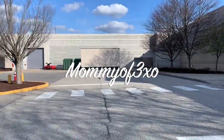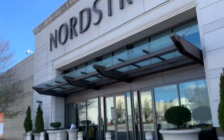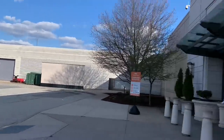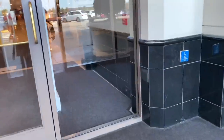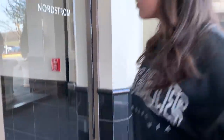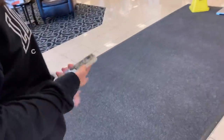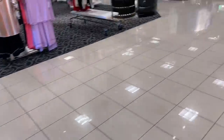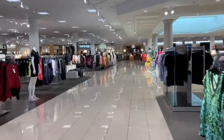Hey you guys, welcome back to another video. We are at the mall — you can probably tell, Nordstrom. We always come in through this entrance. I'm with Alaya and she did her hair, it looks super cute. We are here at the mall for a couple of things: we're going to the Apple Store to get the most expensive iPhone case for Alaya's phone, and also a charger since her phone dies all the time.